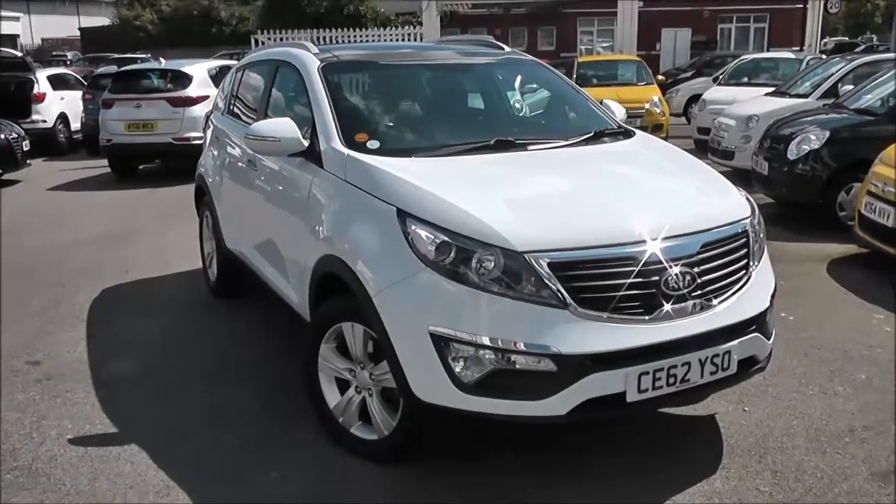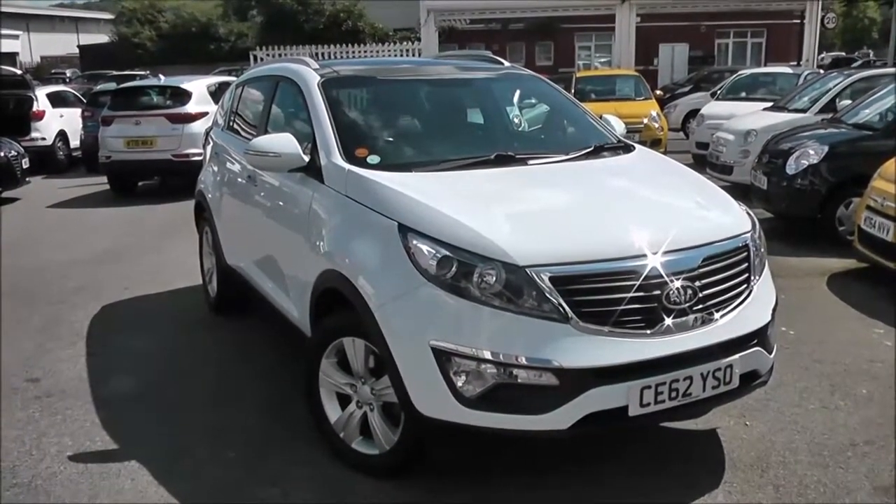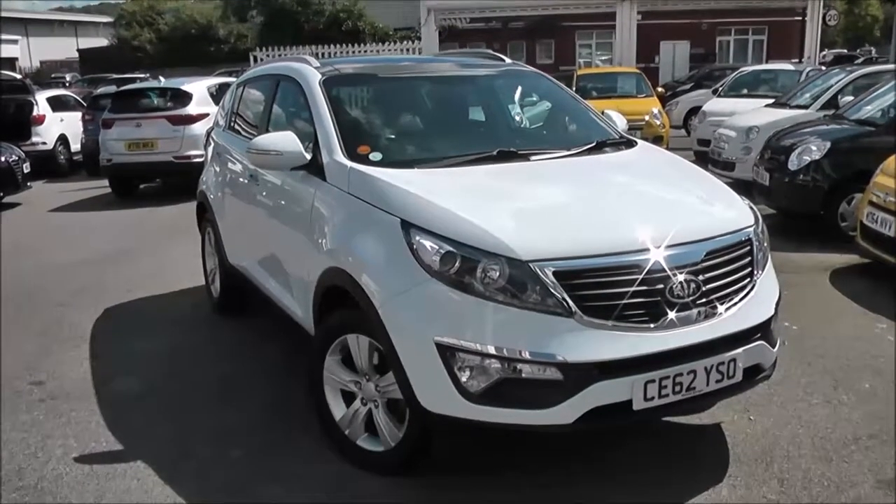Welcome to Wessex Garage's Used Cars Online, who have the Kia Sportage 2. This car is registered to a 62 plate. It's a 1.7 litre diesel with manual transmission, and it's finished in white.